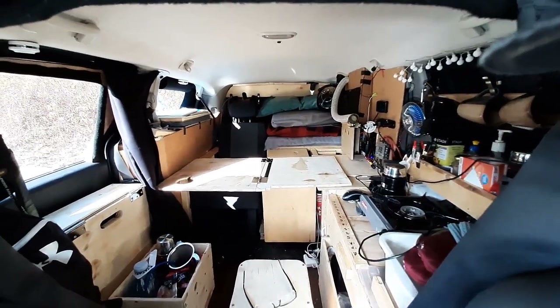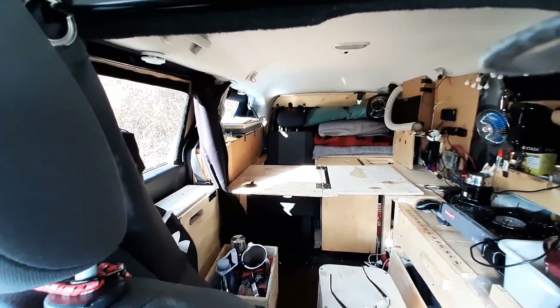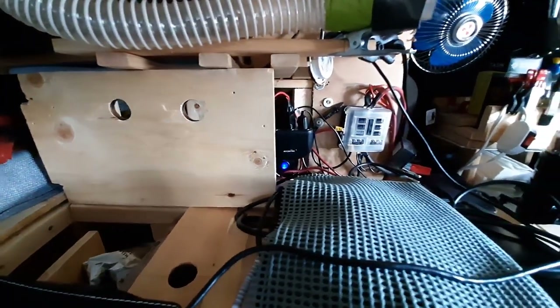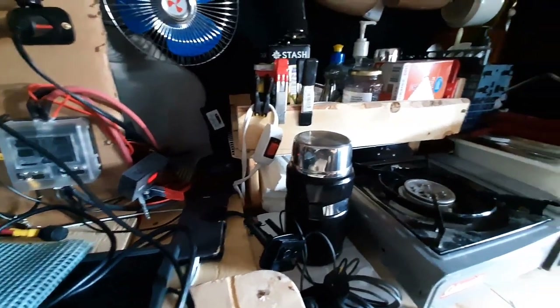In the background you can probably hear the heater — it's running beautifully, it's nice and toasty in here, very comfortable. I could easily take a nap right now; I'm actually pretty tired. But anyway, I hope to do some more useful videos, maybe a tour of the van.